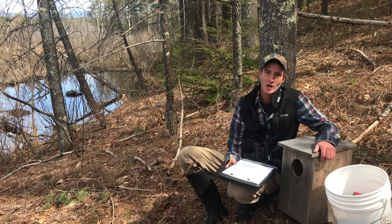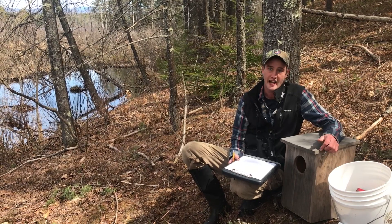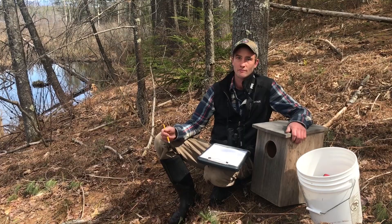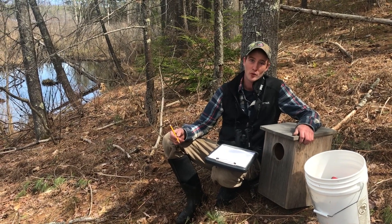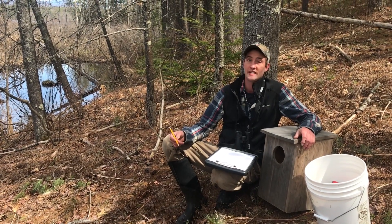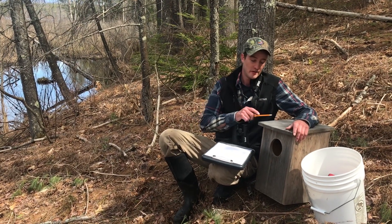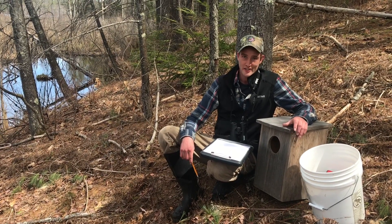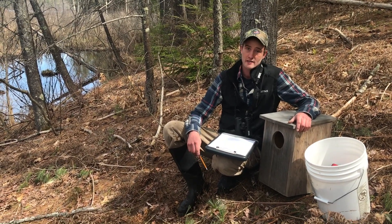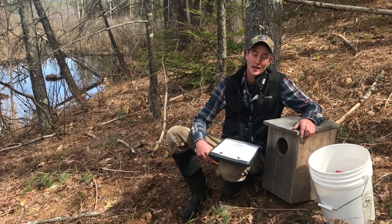In the early 1900s, wood ducks were almost entirely wiped out from the US due to over hunting and destruction of habitat. However, with the passage of the International Migratory Bird Treaty, wood ducks started to return to their former habitat. And when in the 1930s nesting boxes started becoming common, the numbers started to expand even more. Nowadays, almost anybody can see a wood duck if they go out and look for them.